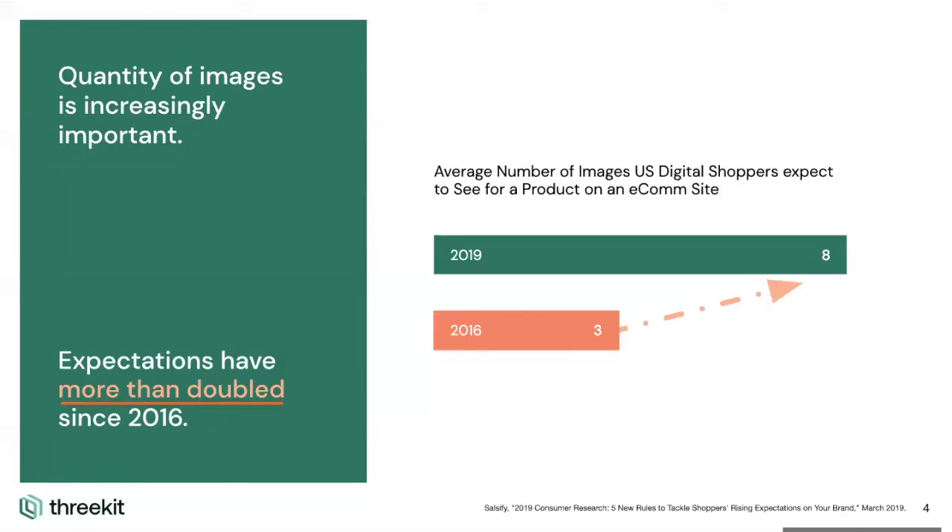Back in 2016, a survey of the average US online shopper found that they expected three images per product. Then in 2019, when they took a look at the same survey, that number more than doubled to eight images, and it's going to continue to grow. This further proves out that trend where visuals matter. As a brand, you have to go back and see what percentage of your product catalog is able to be visualized on your website, and what steps you can take to get that number from 20%, 30%, 40% up to the 80, 90, or even 100% mark.